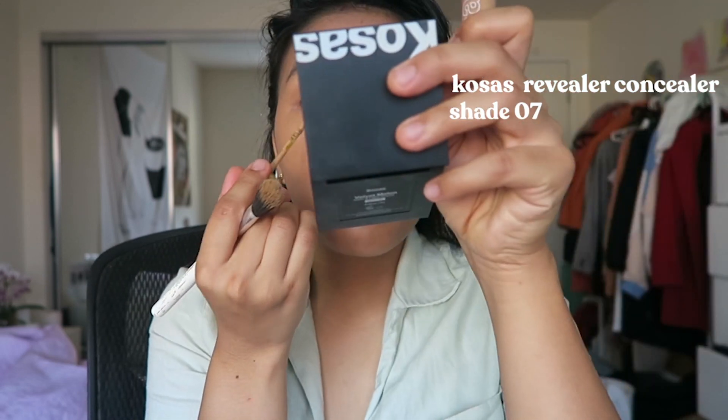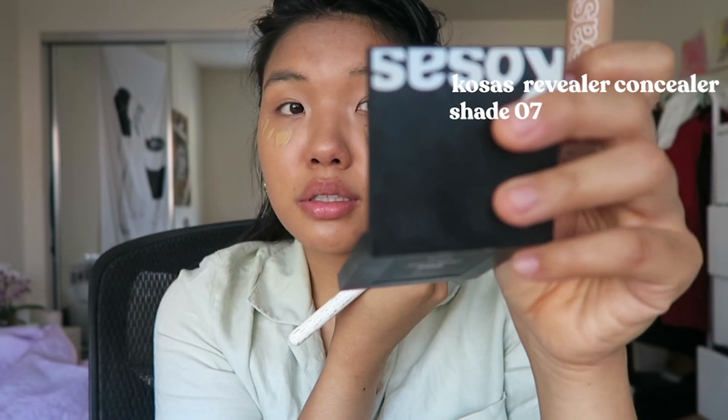I think it's great for the summer if you have oily skin. I don't know how this is gonna work because I do have drier skin, but it is a beautiful consistency that I really like. Now I'll be taking the Reveal concealer in shade 7, just covering dark circles. I have a blemish right here — oh is that another one?